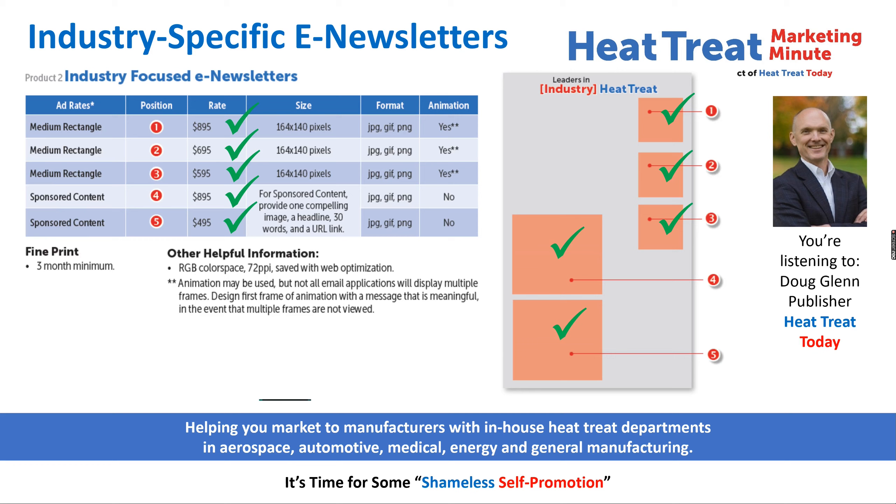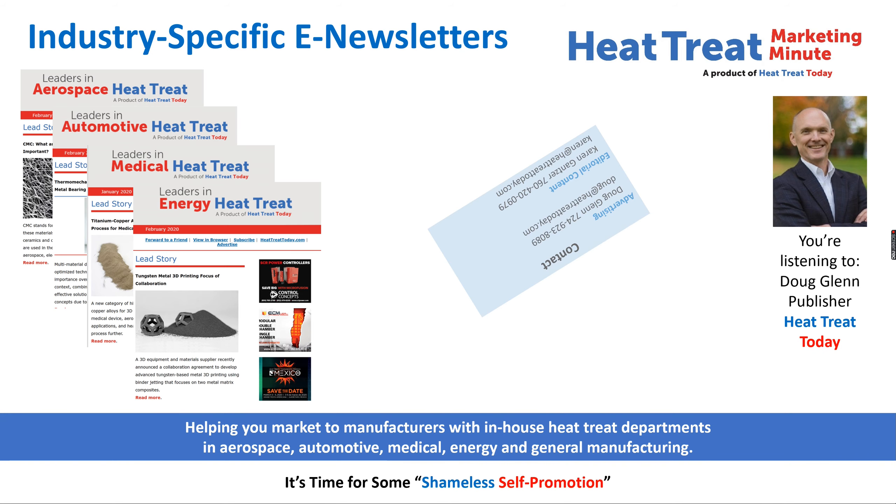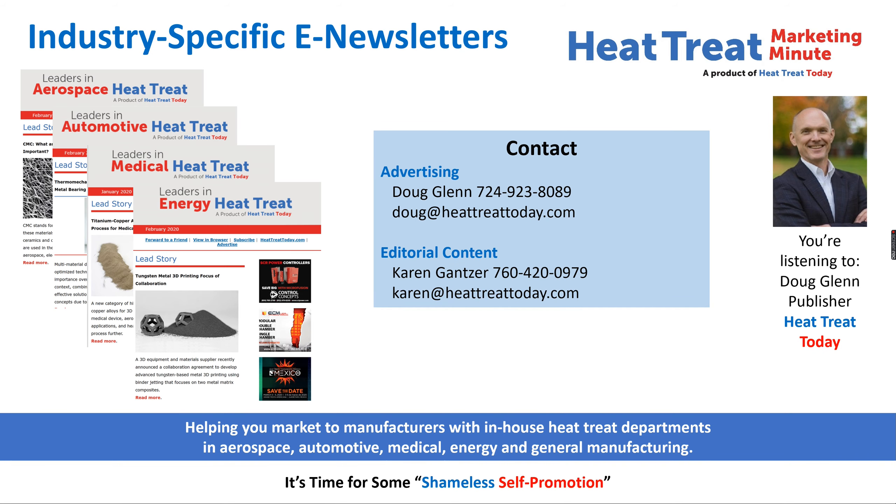If you're interested in learning more about these industry-specific e-newsletters, or if you have solid non-commercial editorial content for these e-newsletters, please contact me, Doug Glenn, for advertising questions, or Karen Ganser, our lead editor, for a conversation about editorial content. Our contact information is on the screen now. Since the number of ad spots is limited, it would be a good idea to act now if you're interested in securing these spots.